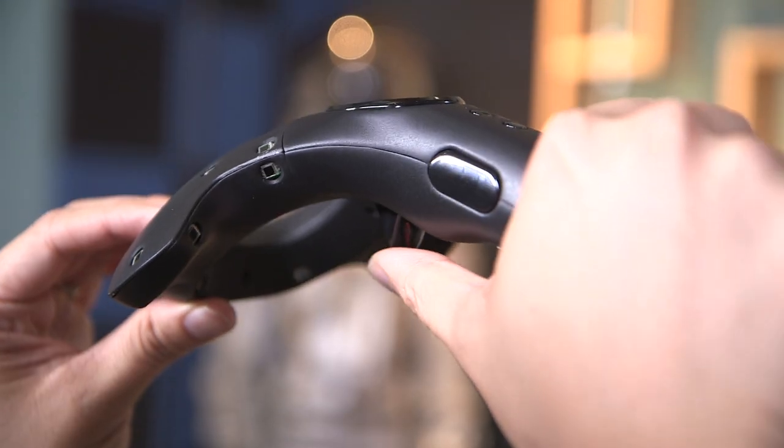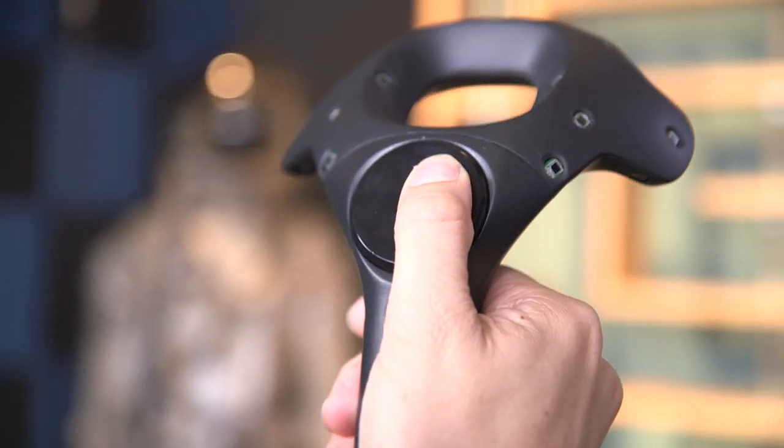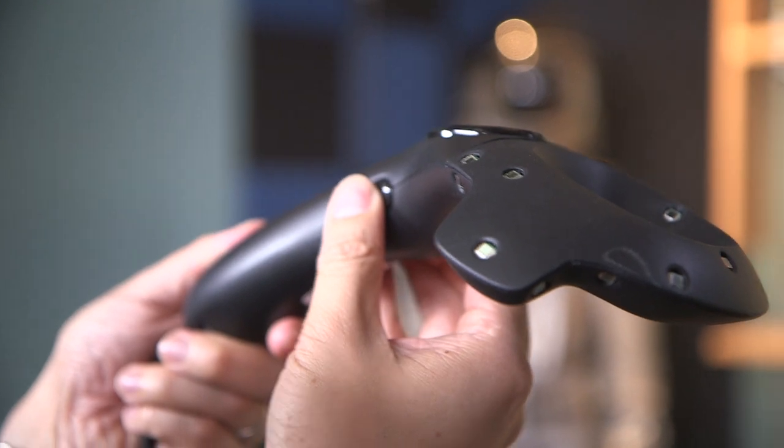They will also have their own base stations and controllers. The controller prototypes we saw I didn't think were good at all. The touchpad was just plain mushy — the trigger was mushy too. It was a two-stage trigger and pieces were actually coming apart. It just didn't look right.